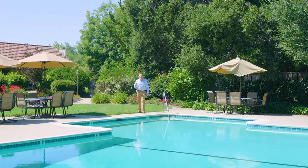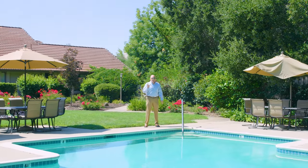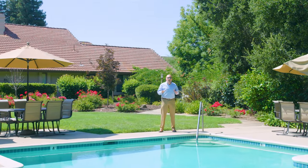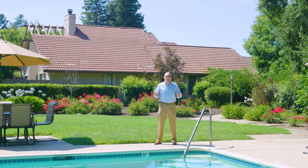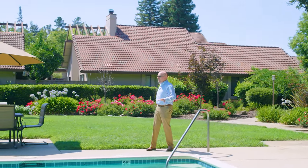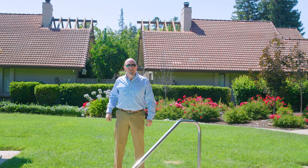Thank you so much for checking out 1903 Milano Way. It's a beautiful house ready for you to move into. Before we go, I wanted to also make sure you saw what else comes with it. In addition to the outside space with the house, you get this amazing common area, which includes this wonderful pool that you can use and somebody else maintains.